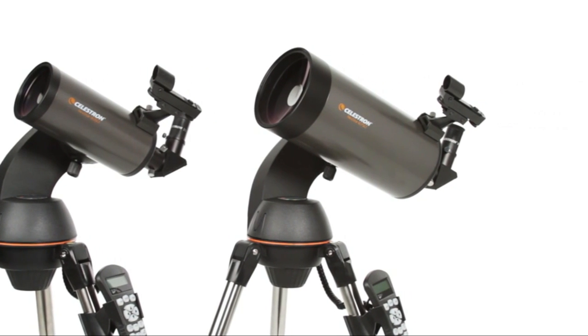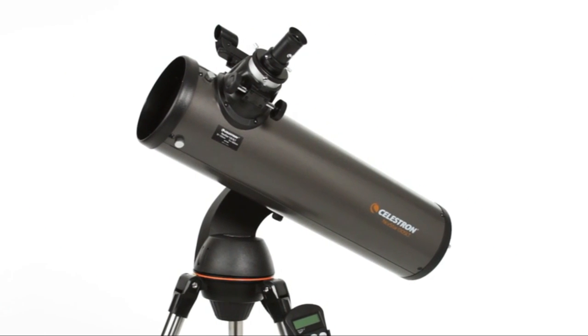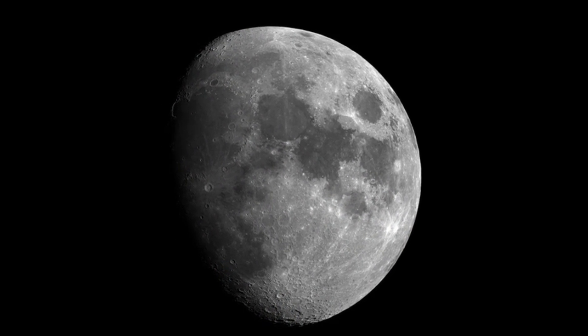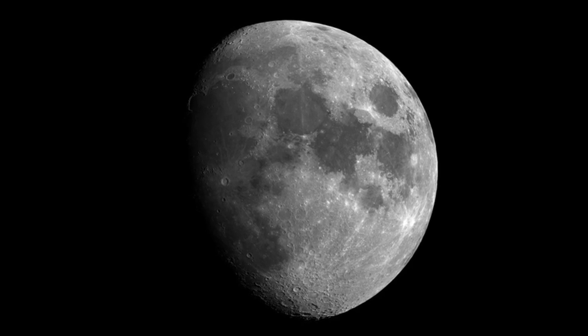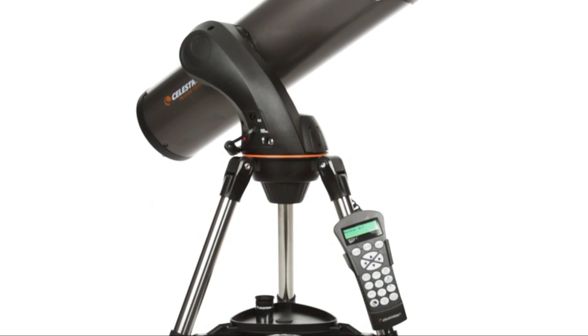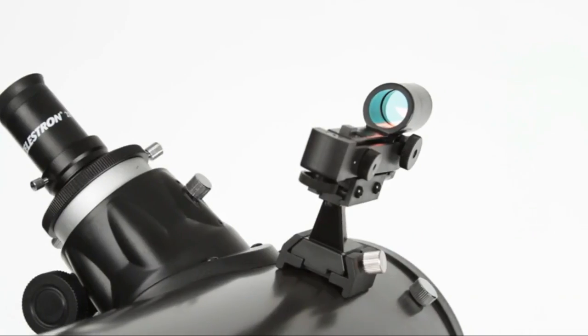The Orion Starry Night software and more are also included. The telescope is also suitable for daytime scenic and wildlife viewing with a separate purchase of a correct image diagonal. Despite that great accessories package, you may want to invest in additional accessories such as extra eyepieces, a motorized drive, a Barlow lens, filters, and or a travel case.